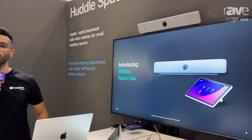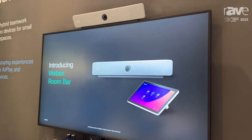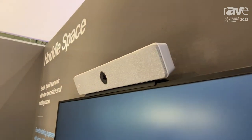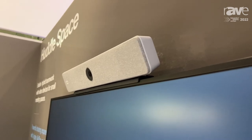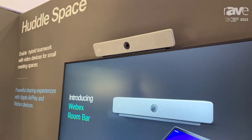This is the Webex Room Bar. It is the new generation of our current RoomKit Mini, which is our small meeting room device for your small huddle space in your offices. I will give you a short introduction to one of the main new features, and the rest you can check out at Webex.com.